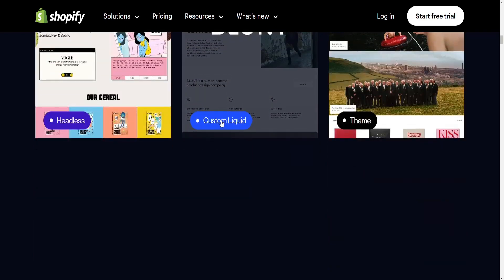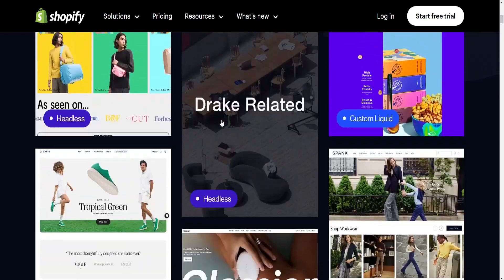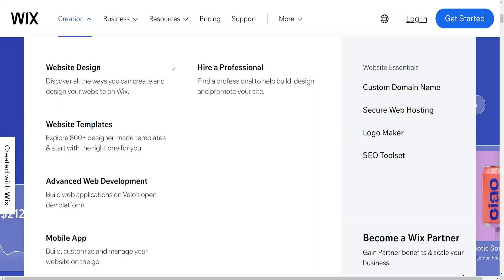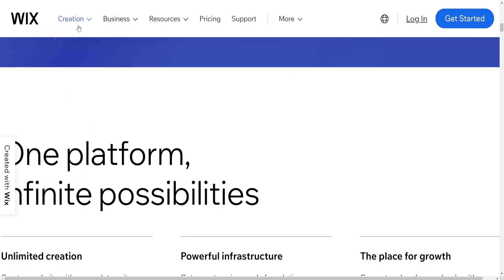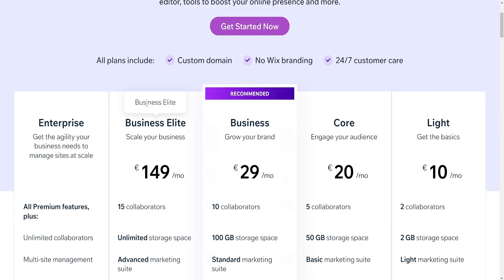App and plugin ecosystem: Wix has an app market with various third-party apps for extended functionality, although the range might be more limited compared to Shopify. Shopify is known for its extensive app store providing numerous plugins and integrations for enhancing store functionality, allowing users to add various features easily.